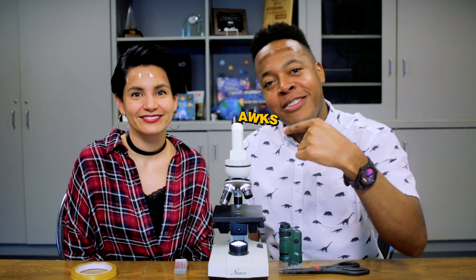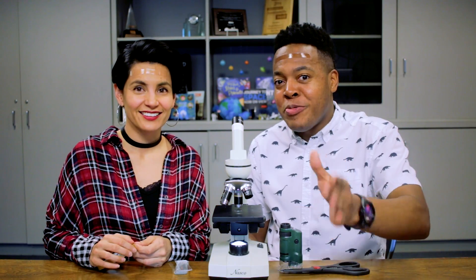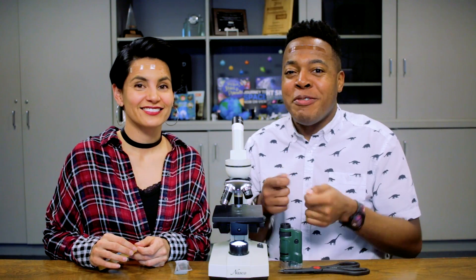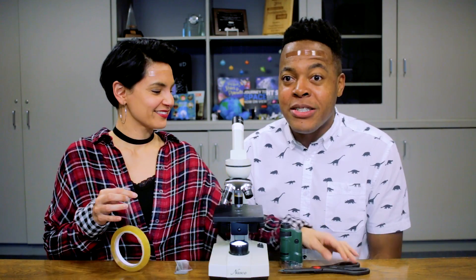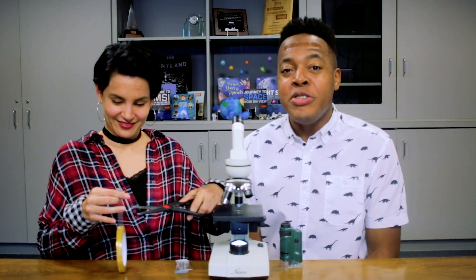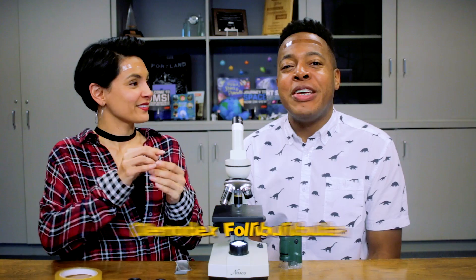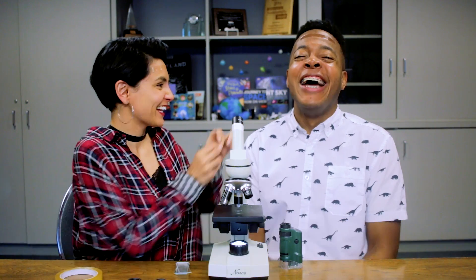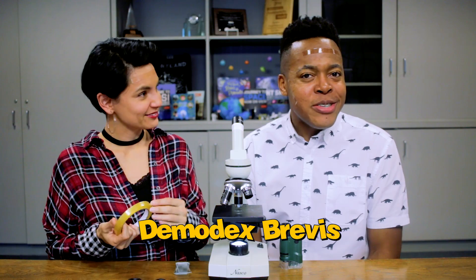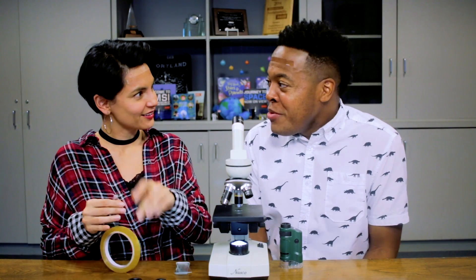To get started with the face mite challenge it's really simple. Now we have a challenge for ourselves — we're going to do the challenge but also talk about some of the science while getting taped up. Face mites: we have two species that live on us — Demodex folliculorum and Demodex brevis.